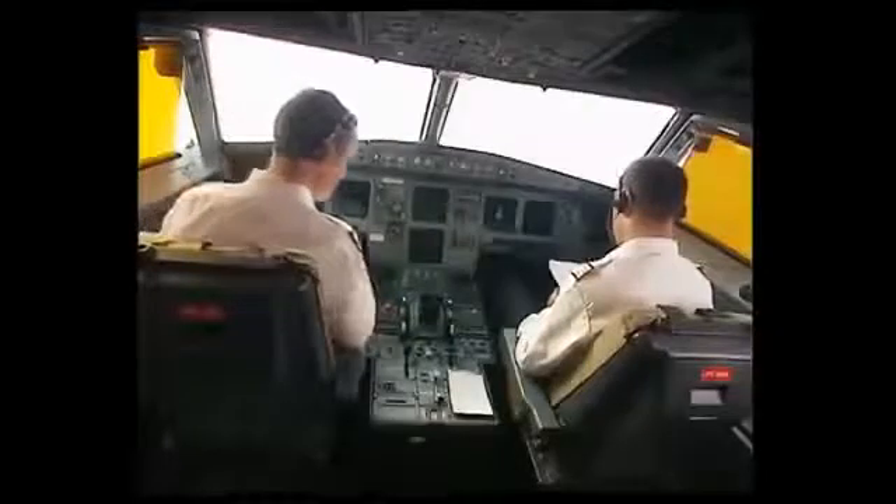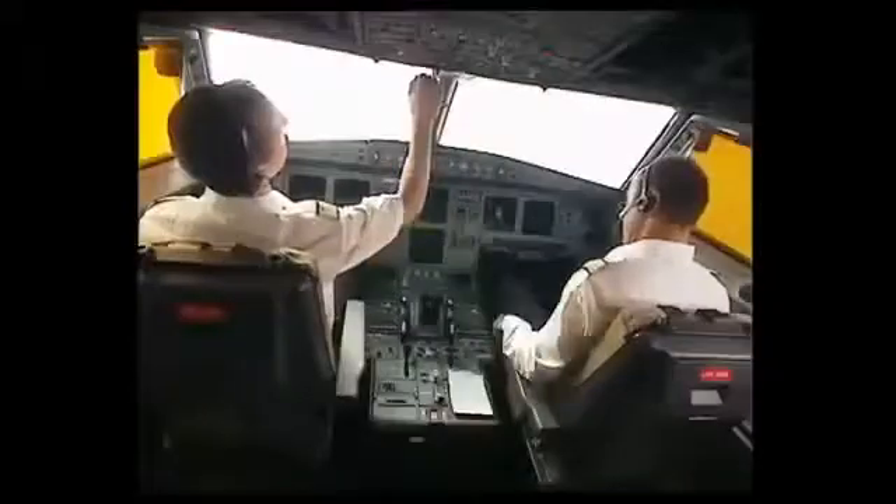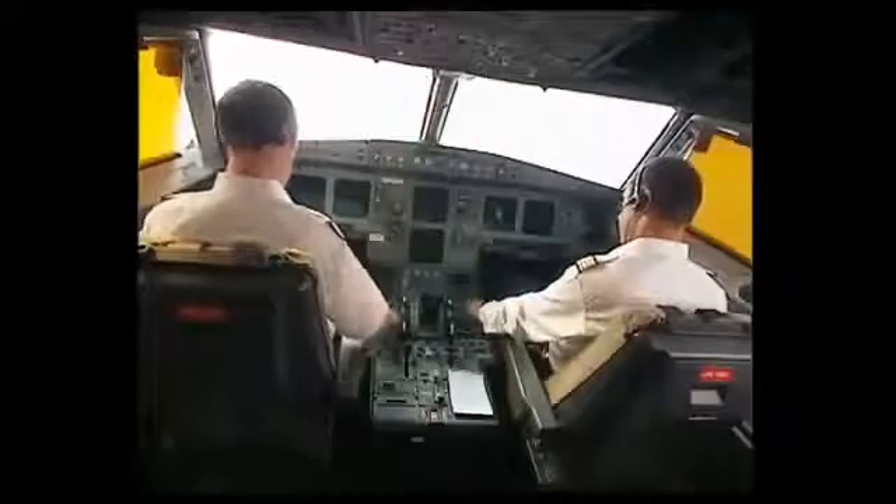After a few minutes, the purser comes back and needs to access the cockpit, so she calls the captain on the interphone. The captain responds, and the purser confirms she is bringing the water order.